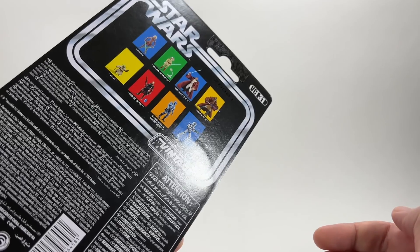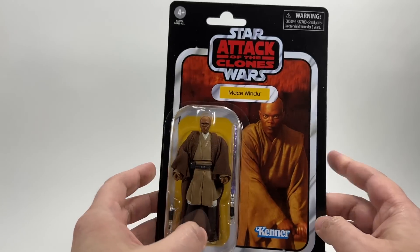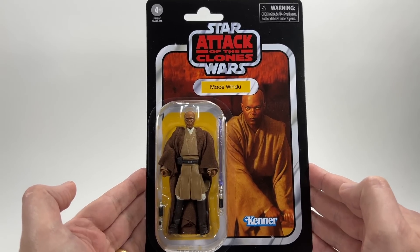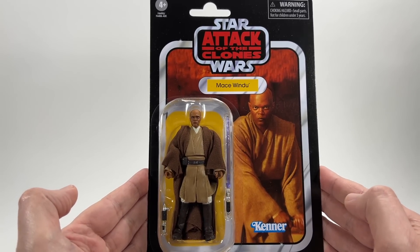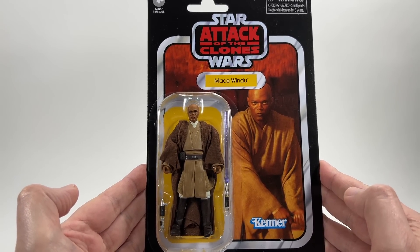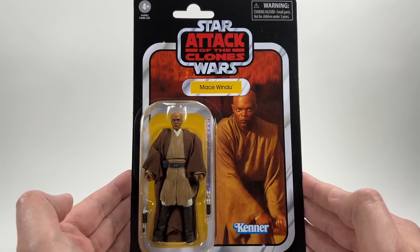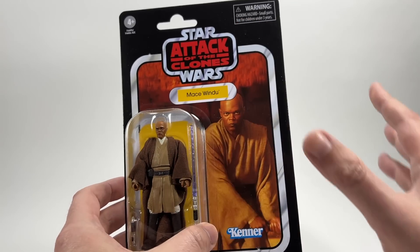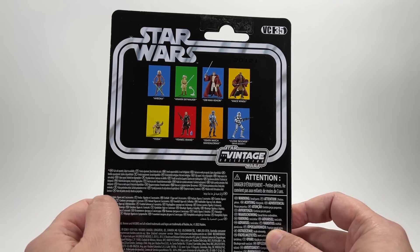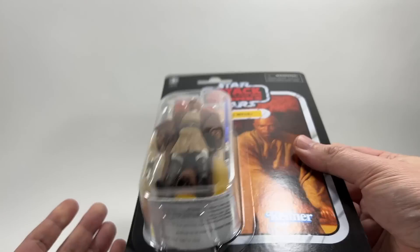So that's VC-31. Doing these in number order, next is VC-35 — this is Mace Windu, and this one is the best of the wave for me. This is the one I really needed loose. There he is, Samuel L. Jackson as Mace Windu with his purple lightsaber, looking pretty good in the bubble. That's a pretty good image of him in the Geonosis arena. Attack of the Clones, of course — these are the exact same card backs from 2010 to 2012 — and once again the thicker cardstock, which is awesome.